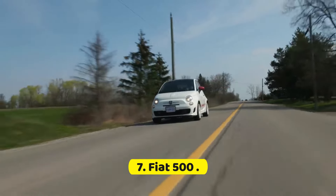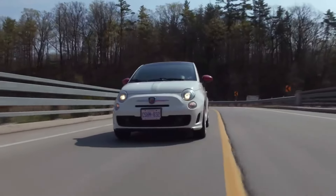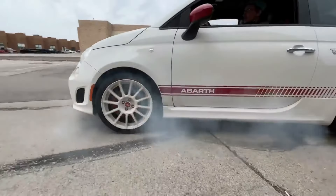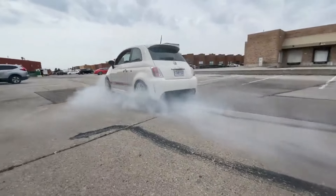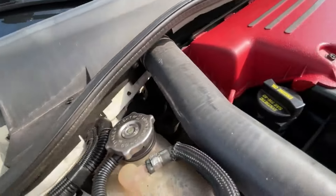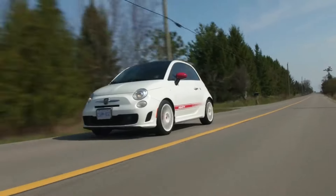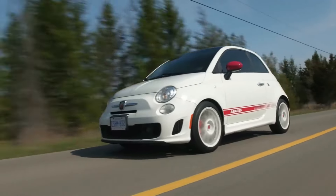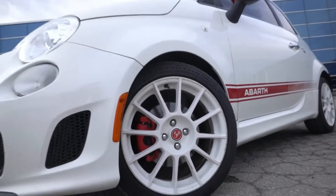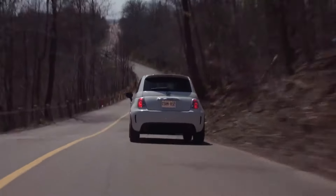Number 7: Fiat 500. The retro-style 500 has agile handling, a willing engine, and a crisp-shifting manual transmission, all of which combine to make the Fiat fun to drive. The 101-hp 1.4-liter four-cylinder engine and 5-speed manual transmission return 33 mpg overall in our testing. However, it takes frequent downshifts to keep up with traffic on the highway. Zippy around town and easy to park, this two-door suffers from a choppy ride and a noisy cabin, which detract from the fun.